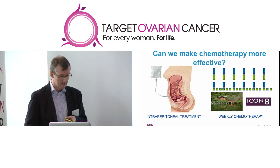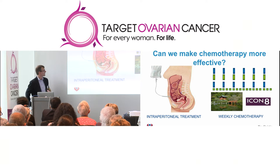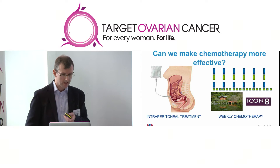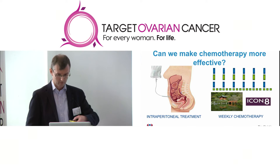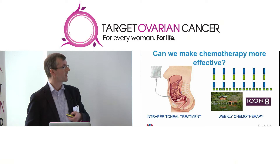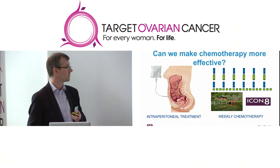The other approach that's attracted great interest in the last five years is changing how we give chemotherapy. Traditionally we give six doses once every three weeks, but there's been a lot of work looking at splitting the paclitaxel into smaller doses given more frequently — weekly for 18 weeks — alongside carboplatin once every three weeks. A large trial published in Japan showed weekly paclitaxel was more effective. We've also been involved in the large international ICON-8 trial, which looks at weekly scheduling and also giving that schedule alongside Avastin or bevacizumab.